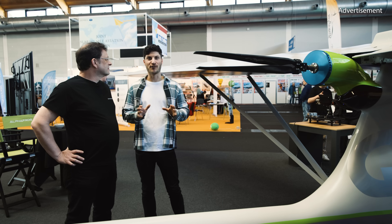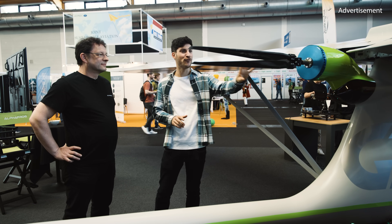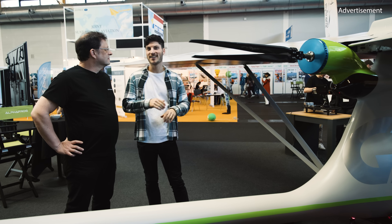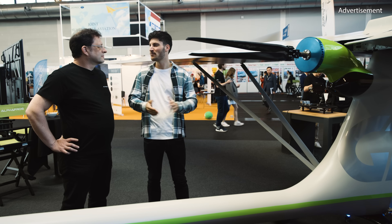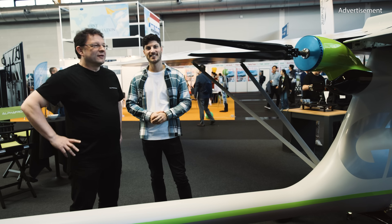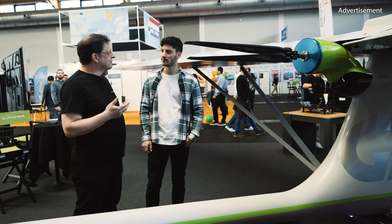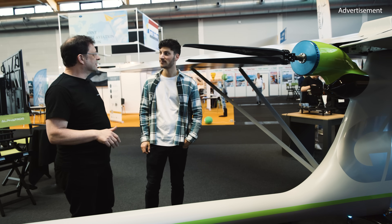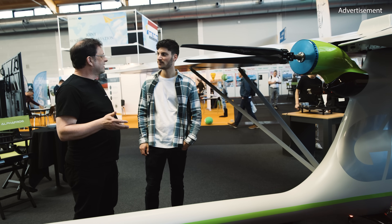We are here at Alpha Frog, a very interesting ultralight plane with an electric propulsion system and foldable propeller. What's the concept of this plane? Is it for gliding, fun flying, bigger distances? Marco from Alpha Frog explains: they updated a 40-year-old French ultralight aircraft. This was the first aircraft that toured the world — Patrice Francesi did a 36,000 kilometer trip and flew 600 hours with this predecessor 40 years ago.